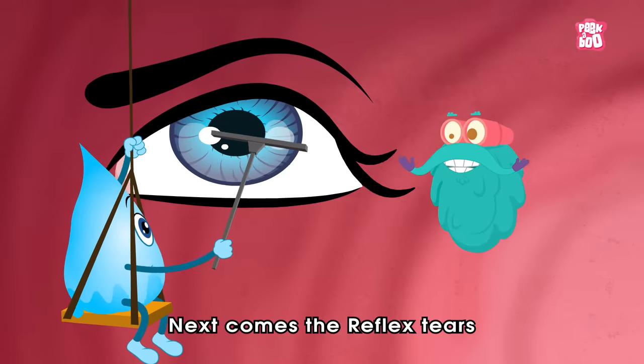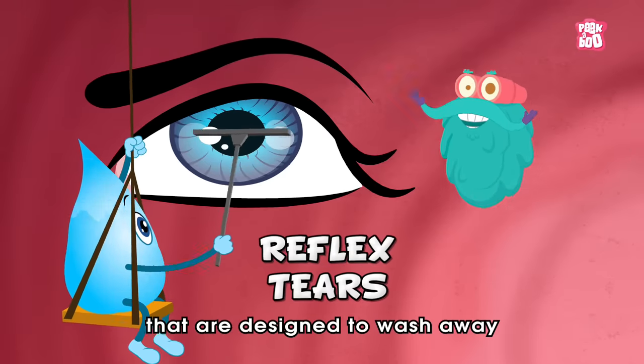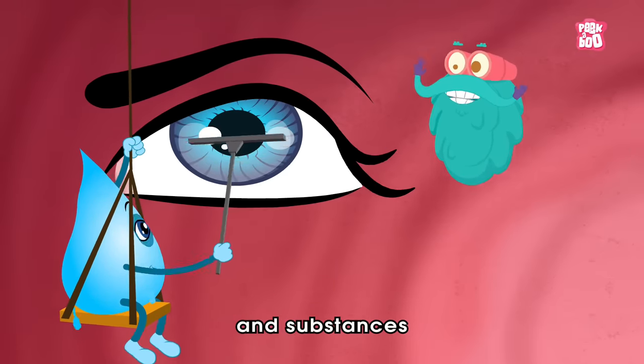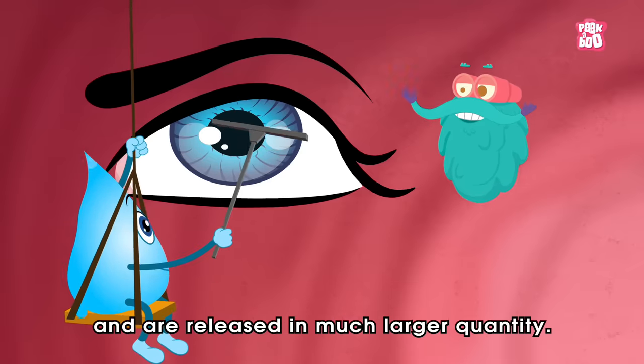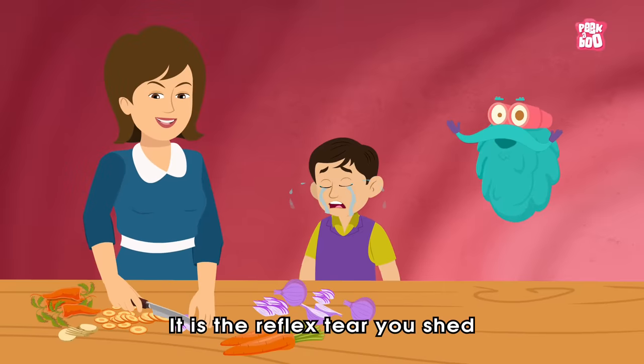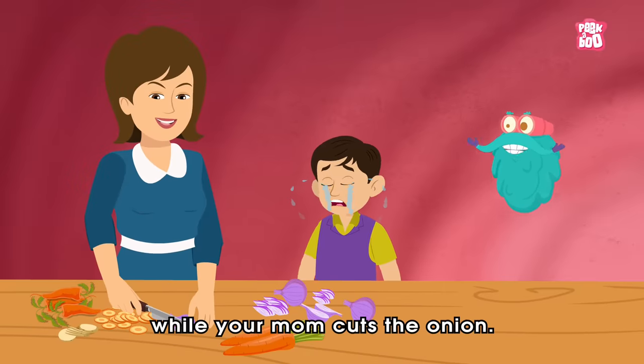Next come the reflex tears, which are designed to wash away harmful particles and substances and are released in much larger quantities. These are the reflex tears you shed while your mom cuts the onion.